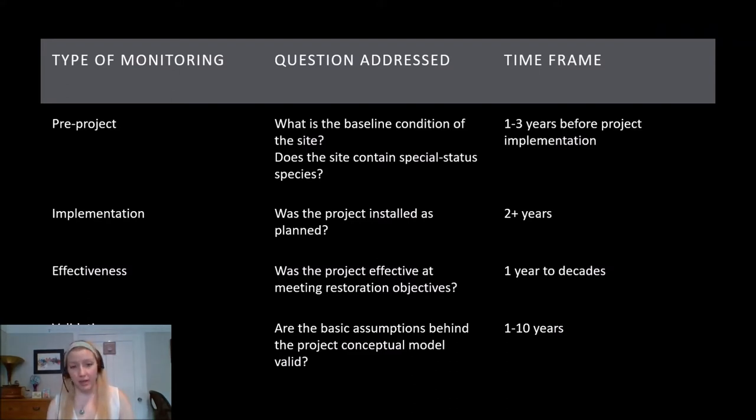There are four different types of monitoring that go into restoration projects. In terms of biological monitoring, we're really interested in effectiveness monitoring, which allows us to assess this actual project and determine whether it meets its restoration objectives, and validation monitoring, which is more focused on long-term improvement of restoration techniques. Pre-project monitoring is also critical because it provides the 'before' data for our before-after control impact study design. This is where we are right now, providing baseline conditions of the site.